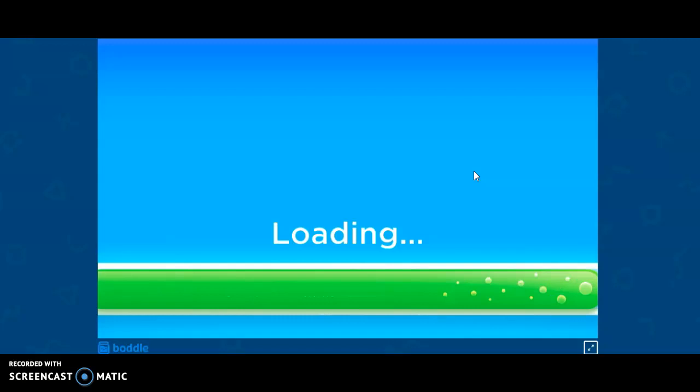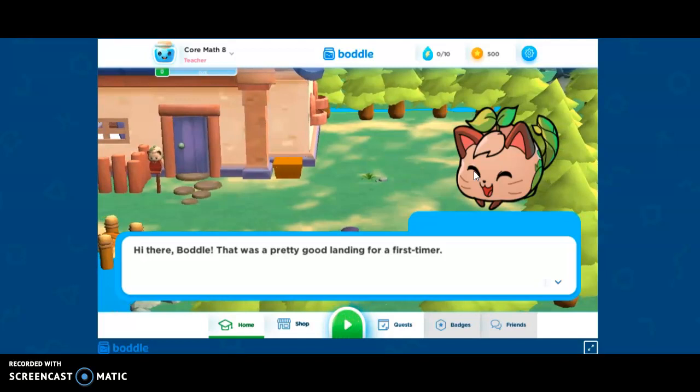And we're done. So after you make your little avatar, we're going to go into sort of like an imaginary land. Then you kind of just go through and you have different quests to do.